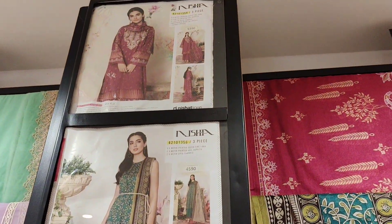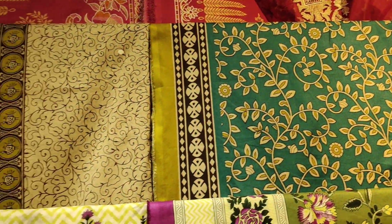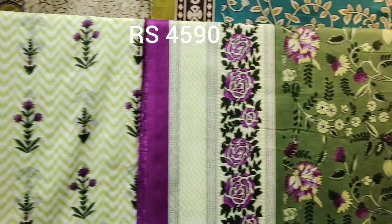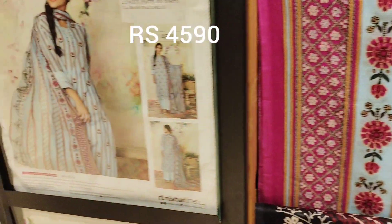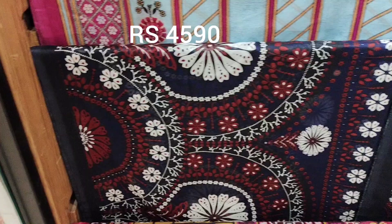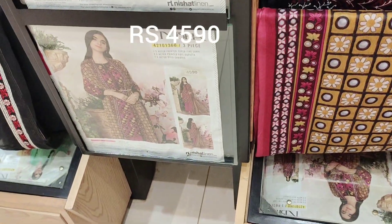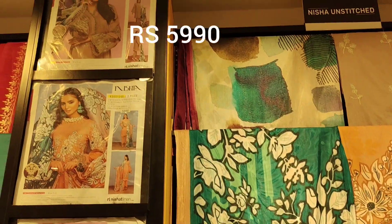Next one is 5,000. This is a 5,000 printed shirt. Priced at 4,590. This one is looking very very nice in blue, one is printed and one is a printed shirt.